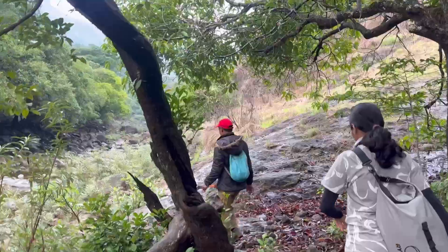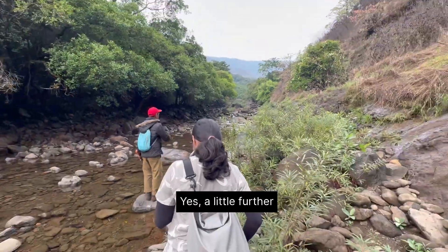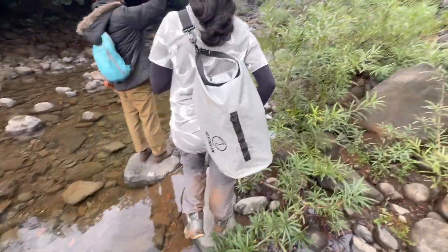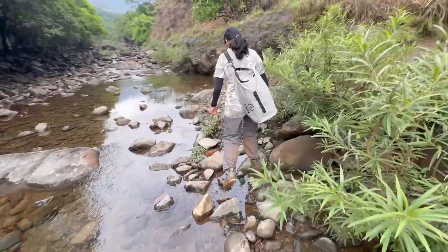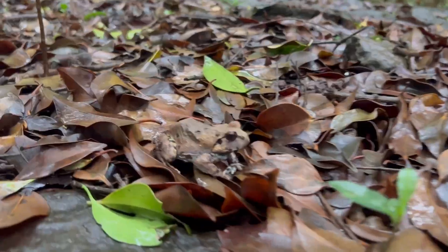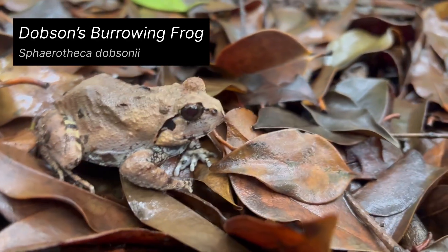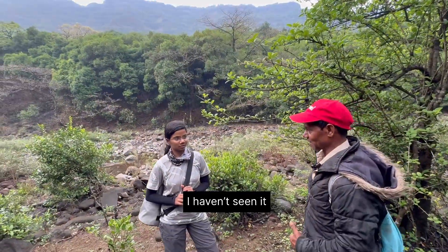Notice how the forest keeps getting denser as the video progresses. Walking on these trails deep inside the forest where no one ventures is an adventure in itself. A little ahead we found this Dobson's burrowing frog. People generally think these guys are toads because of their stocky builds, but they are frogs.